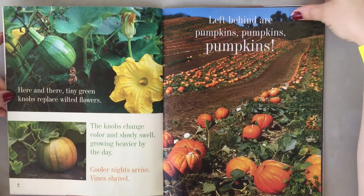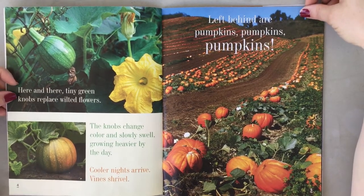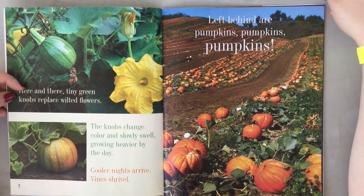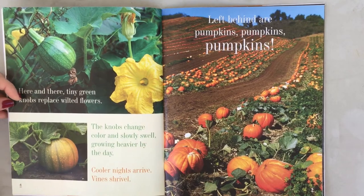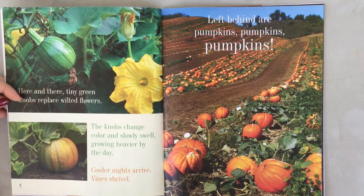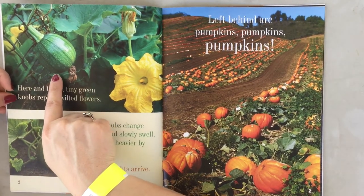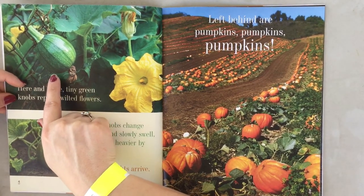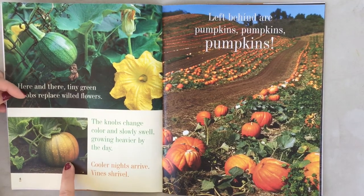Here and there, tiny green knobs replace wilted flowers. The knobs change color and slowly swell, growing heavier by the day. Cooler nights arrive, vines shrivel. So they start off as little teeny green pumpkins and then they start to get bigger and bigger.